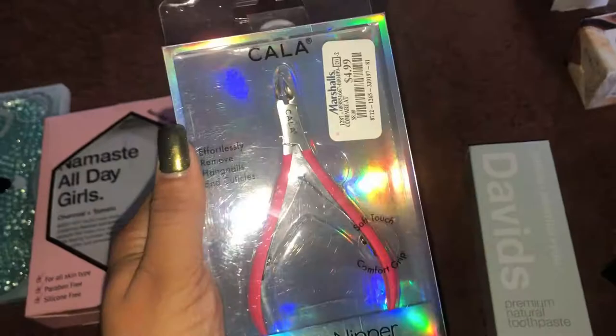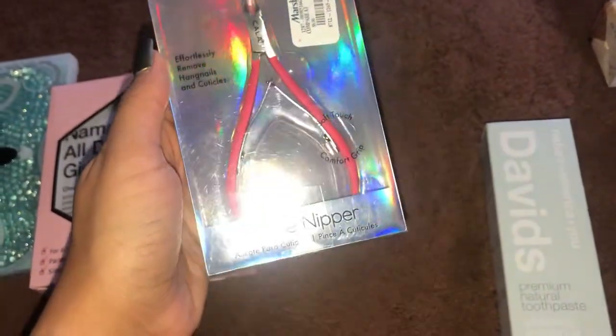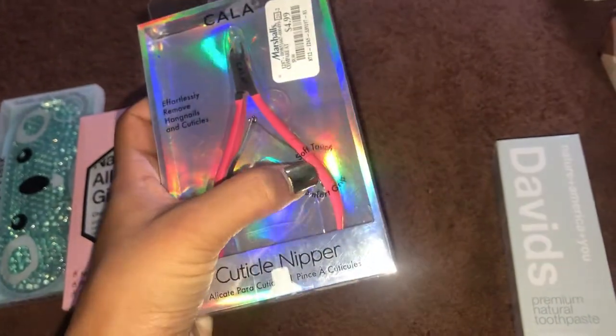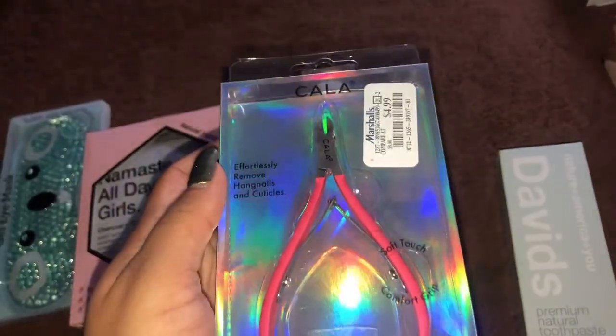Next I have this Cala cuticle nipper — always a must-have. It has a soft comfort grip. That one was five dollars.